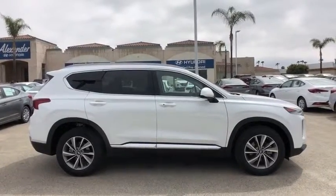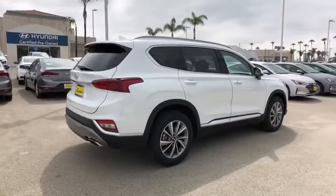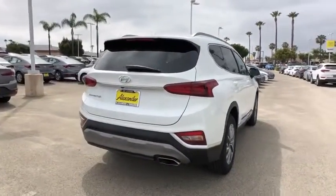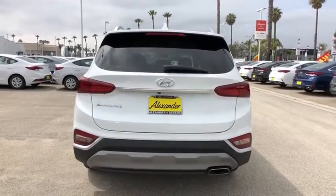Here are some of this vehicle's great options: traction control, power liftgate, leather-wrapped steering wheel, dual airbags, alloy wheels, power steering, four-wheel disc brakes, fog lights, heated front seats, electronic stability control, compass.